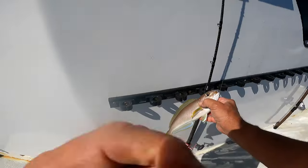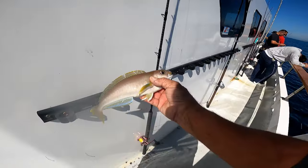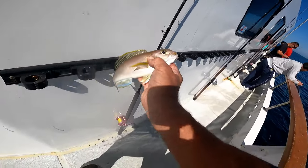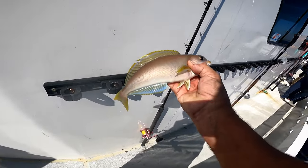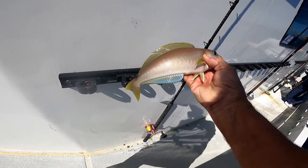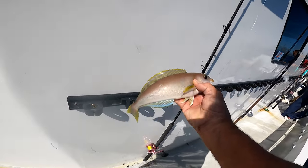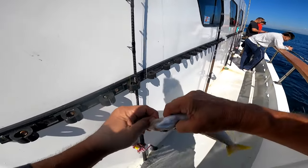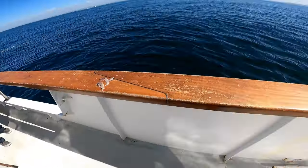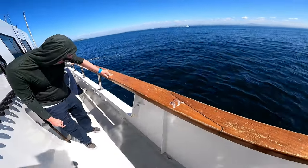I told you I'd show you the colors on this guy. Look at the white — I mean the blue — on his pectoral fins. Check out the anal fin, the dorsal fin. Look at the colors on this fish. Very beautiful fish, very good eating. We'll put him back and catch another one.